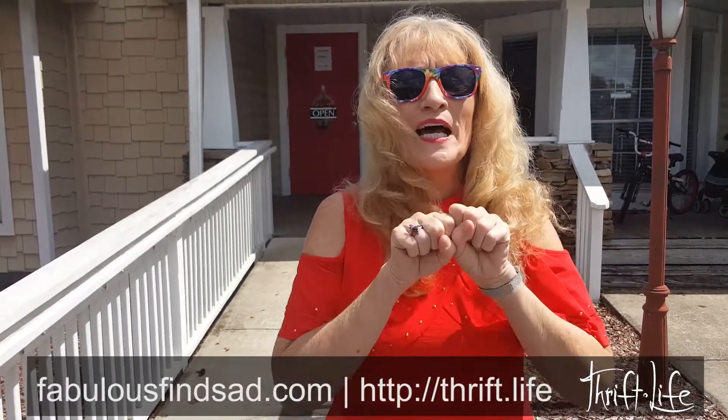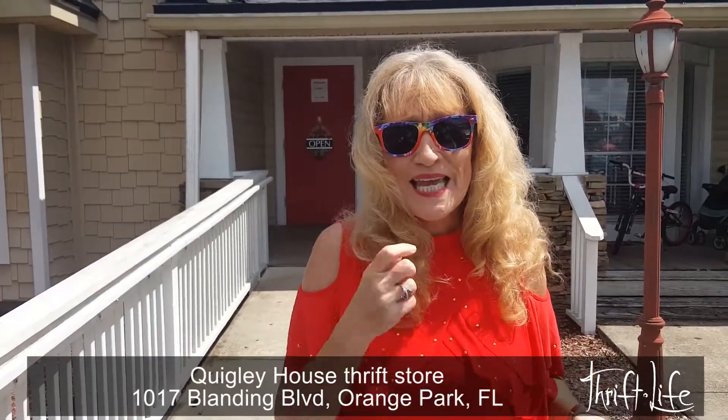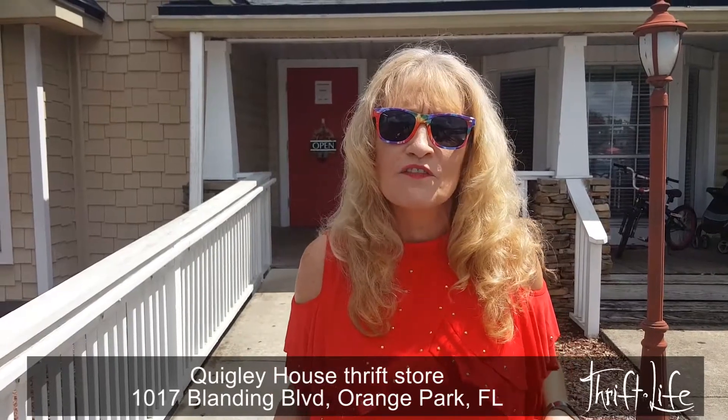Hey Thrifters! Sandra here. Still doing Clay County, wrapping it up for the new maps. Oh my gosh! This is a must-see — The Quigley House. It's 1017 Blanding Boulevard.